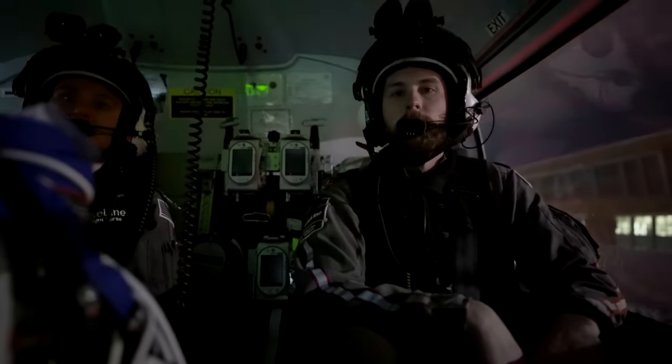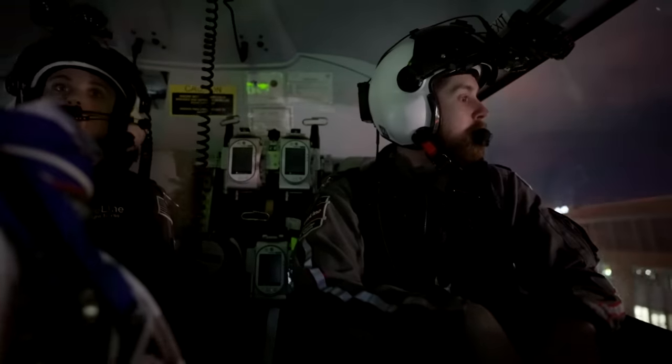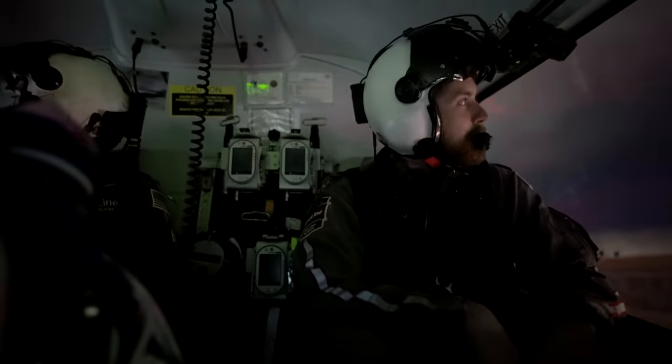No warning lights. Gauges are good. Eyes outside sterile. You guys got all the things? All the things. All the things.